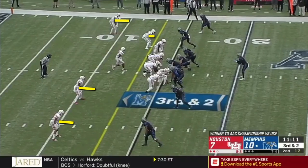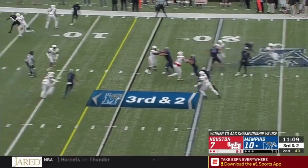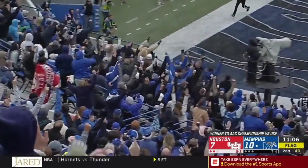Here Norvell sees man in the red zone and trusts his quarterback and wide receiver to connect on this fade route. Notice the split by this receiver — his narrow alignment gives him more room to expand and makes the throw easier on the quarterback. At UCF, Milton showed time and time again that he's capable of making this throw.